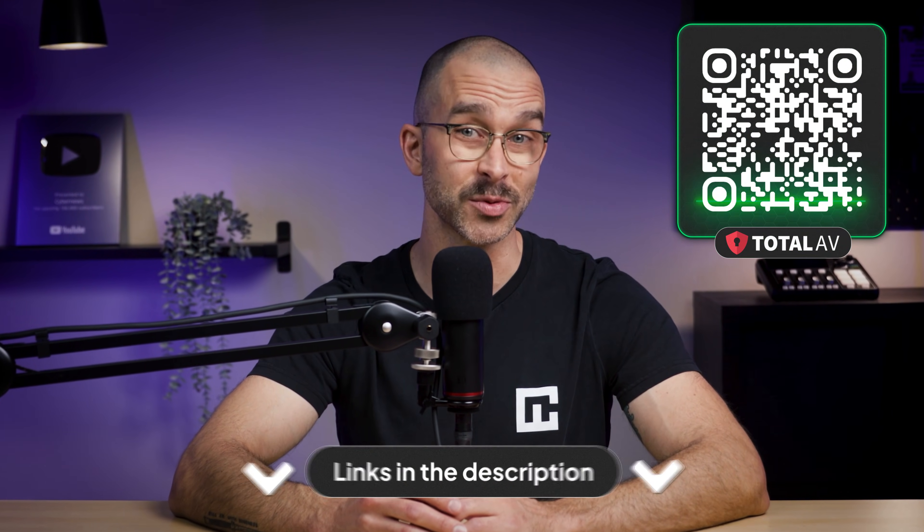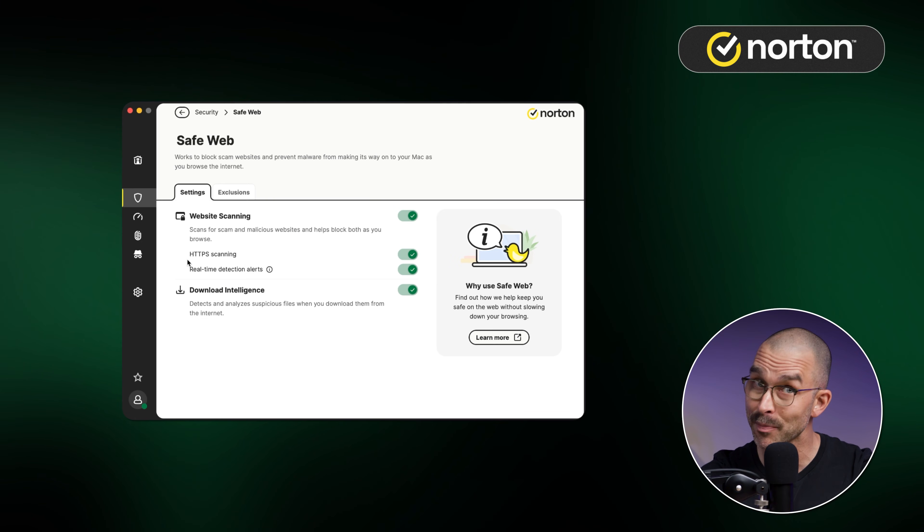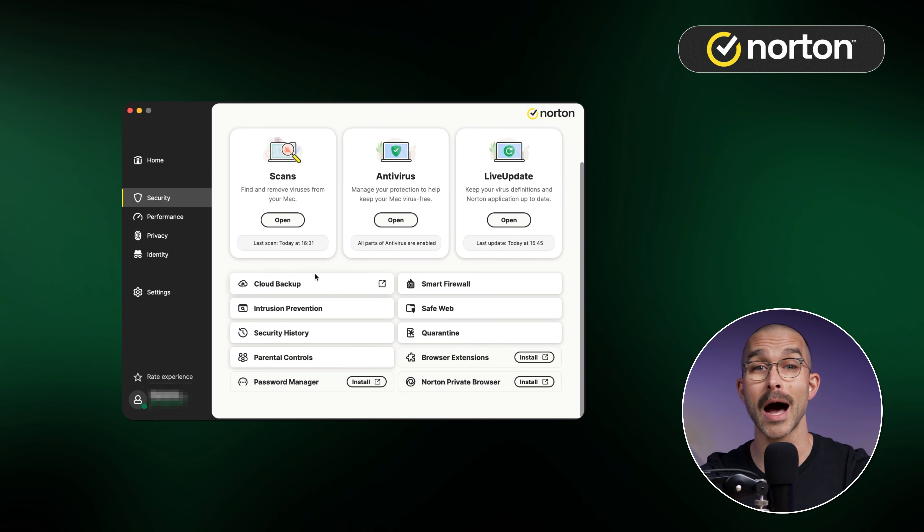Just scan this QR code or check the description below. But that's just one of our best antivirus 2025 choices. Next up, let's talk about Norton. Norton Antivirus is a well-known name in the cybersecurity world, and it has a feature-packed app with extensive customization options.